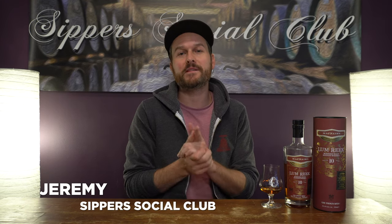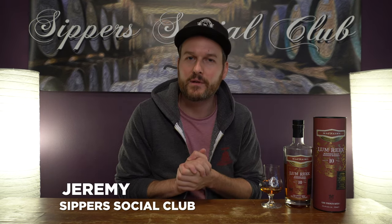Hey, welcome to Super Social Club. I'm Jeremy and tonight I have the Lumreek blended malt by McNair's. This is blended by GlenAllachie's master distiller, Billy Walker. Has he created something magical here? I'll let you know when I nose it, taste it, and give it a mark.